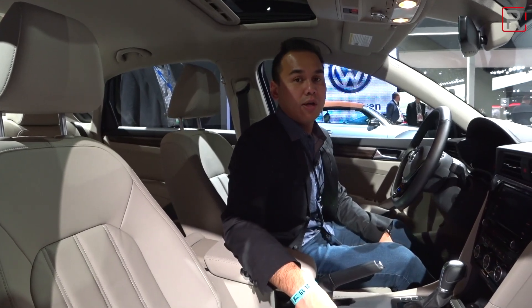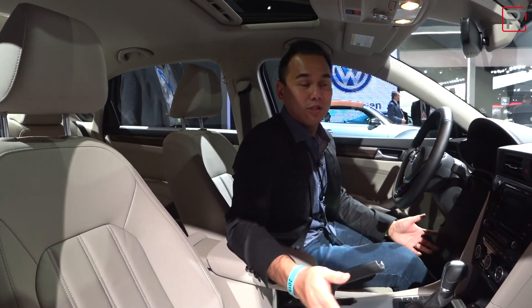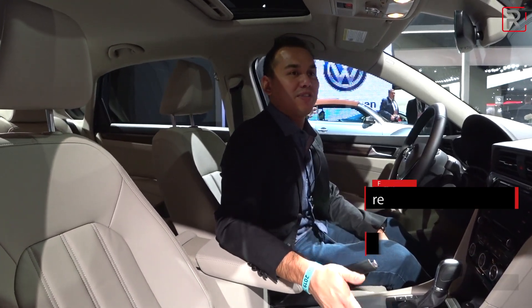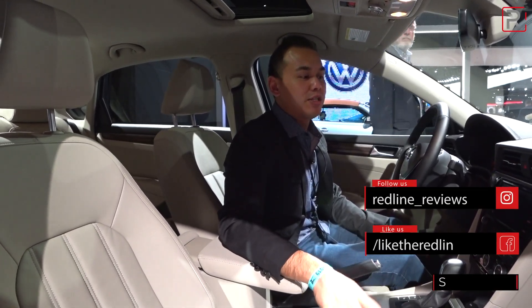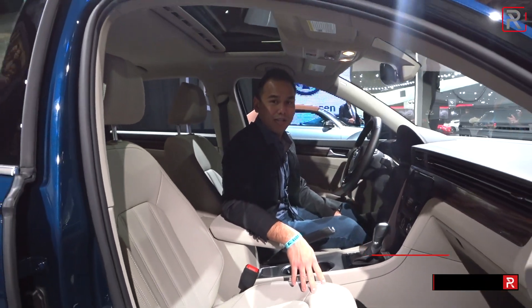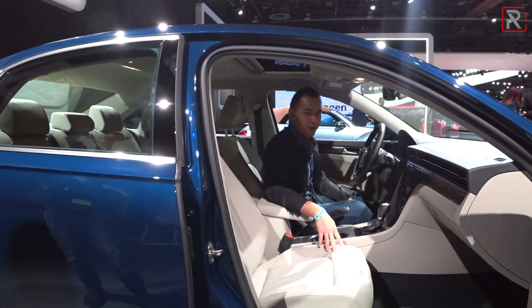This new 2020 Passat will go on sale in the summer of 2019. Volkswagen hasn't announced pricing, but the current one starts at around $25,295, and I would imagine this to stay roughly the same for the 2020 model year. For Redline Reviews at the 2019 Detroit International Auto Show, I'm Sofjan Bey.